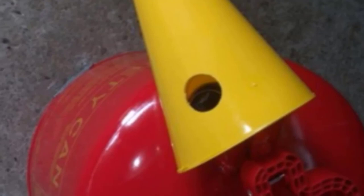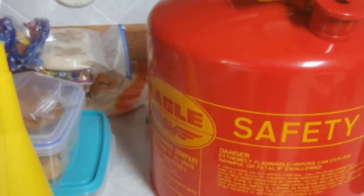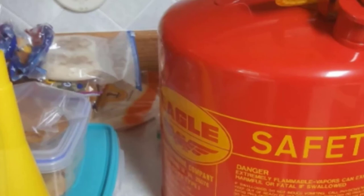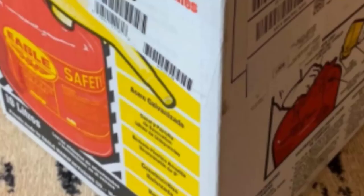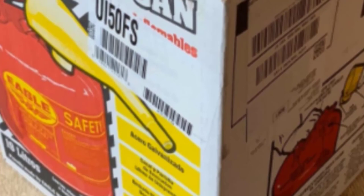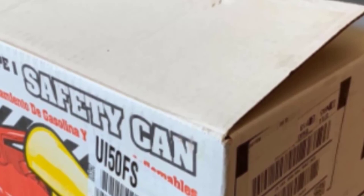One thing that has to be said about the Eagle UI-50-FS Red Galvanized Steel Type I Gasoline Safety Can is just how well made it is. If you are inclined to knock your gas containers around without too much care, having an extremely durable can will pay dividends. There are more features to appreciate, such as the comfort gripper trigger release. The brightly colored parts of the container and funnel also make this a very safe option.